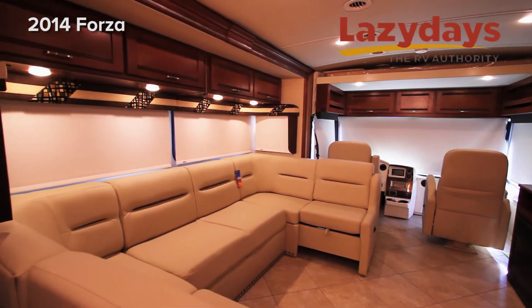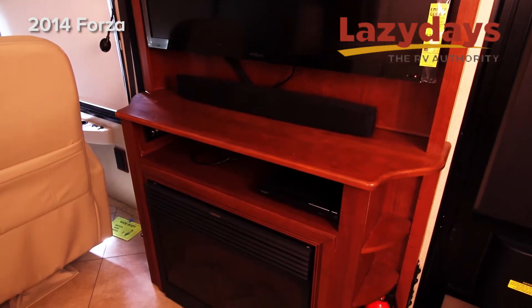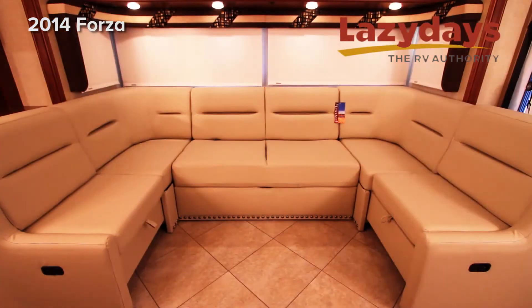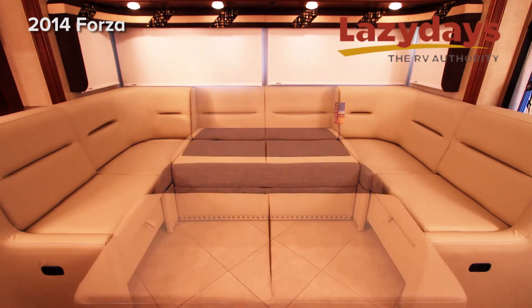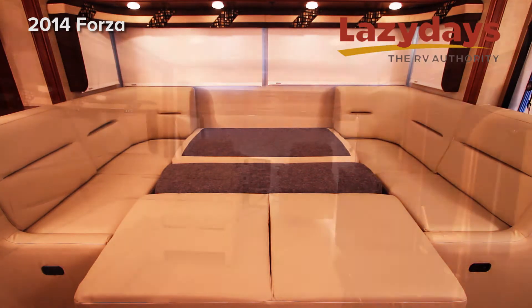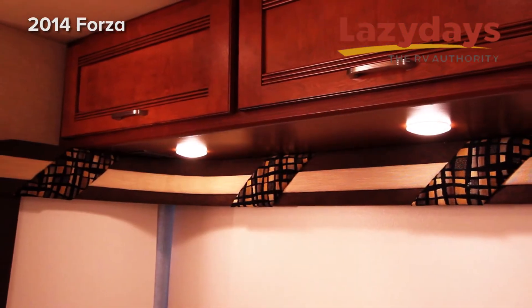Moving back into the living area, we have a large flat screen TV above the fireplace. On the other side of the coach, we have a large lounge leather FlexSteel sofa that also converts to a bed for additional sleeping. In the slide above the sofa, you also have an ample amount of storage. LED lighting throughout.